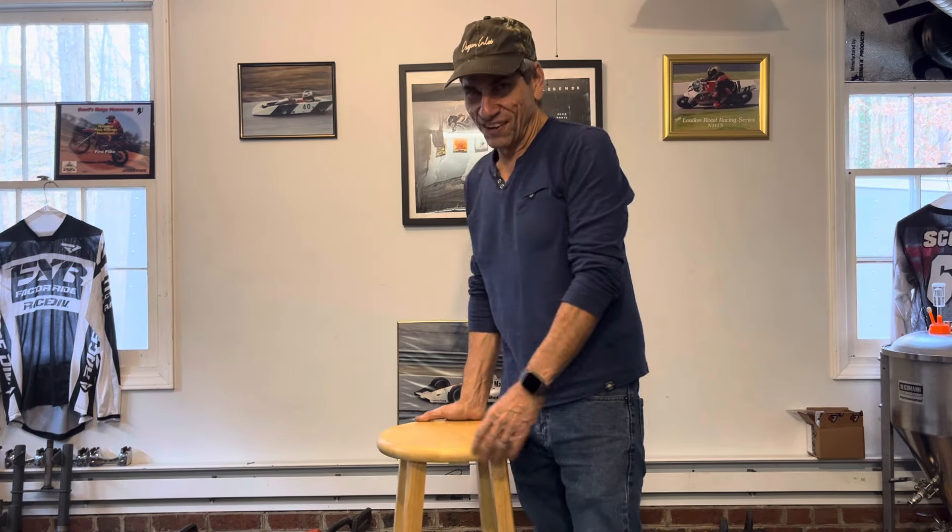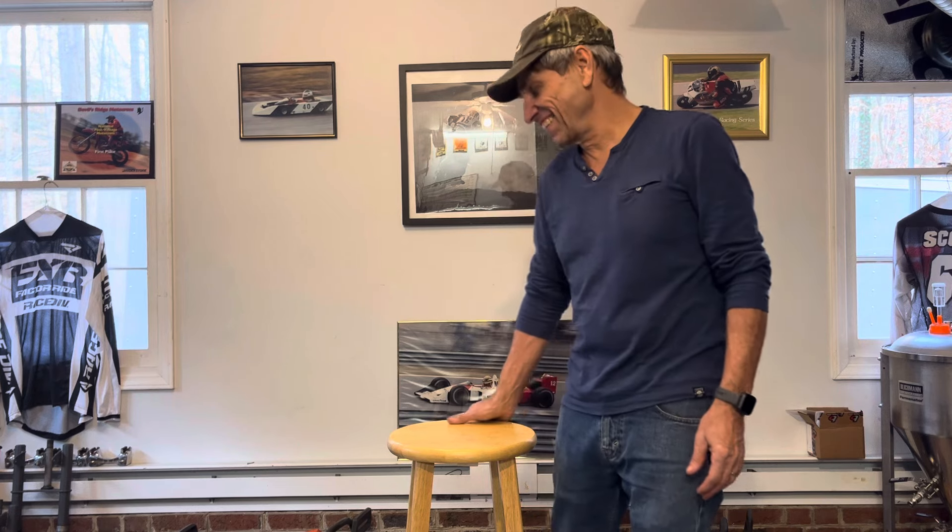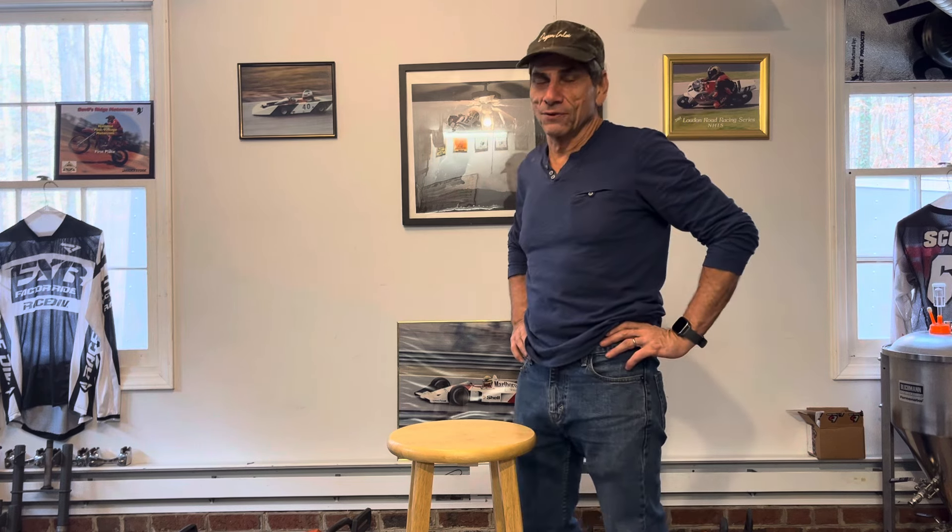Hey y'all. No, this isn't a chainsaw shop — although my wife might beg to differ. We're going to settle this Stihl versus Husqvarna debate once and for all. No, I'm just kidding.